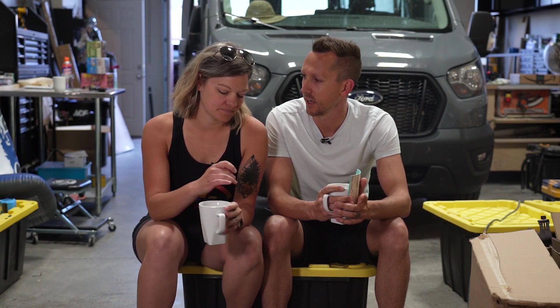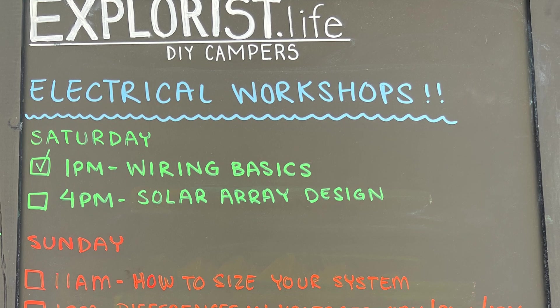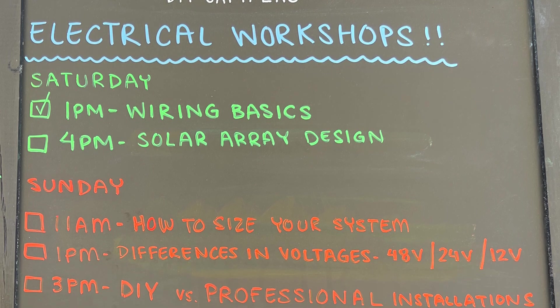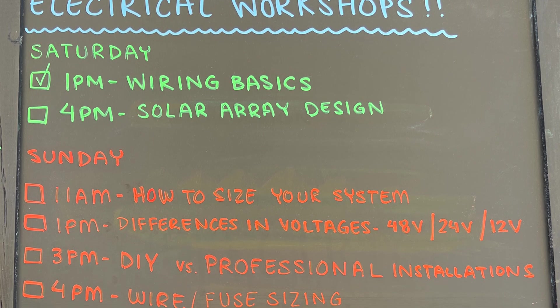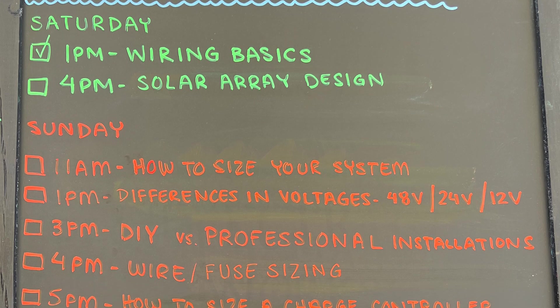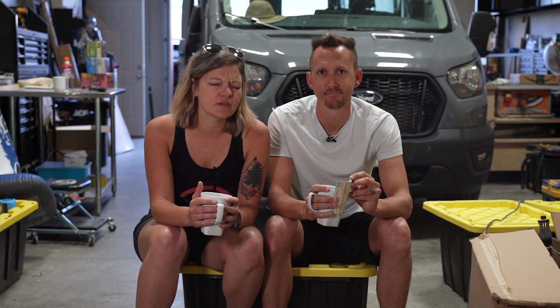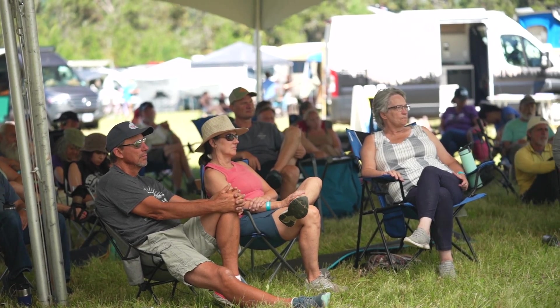Stephanie organized a bunch of classes for me to give over the next few days. We did cut, strip, crimp, heat shrink workshops; wire and fuse sizing; and we talked about differences between 48-volt, 24-volt, and 12-volt systems. I'm drawing a blank on the rest of them, but I think we had about six workshops that we did in the tent.